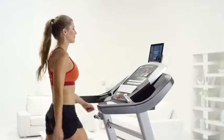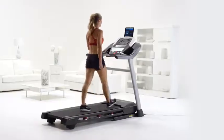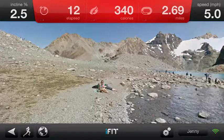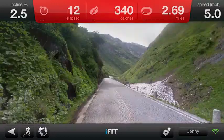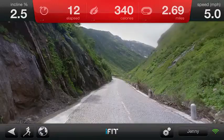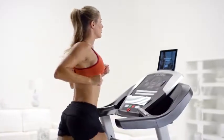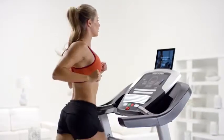Transport your run out of the living room and explore anywhere on earth with iFit. Connect your tablet and run on mountain trails in Patagonia, the Swiss Alps — the possibilities are endless. iFit tracks your workout stats, provides professional coaching, and allows you to connect and share with friends.